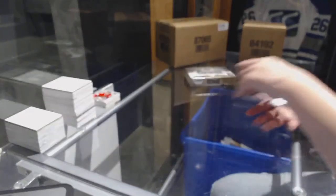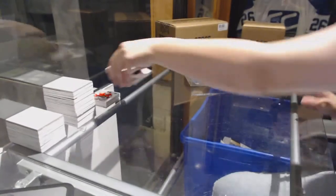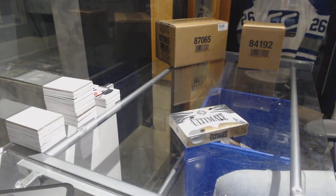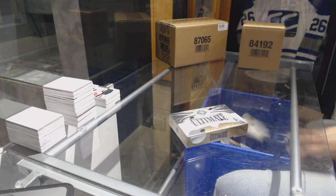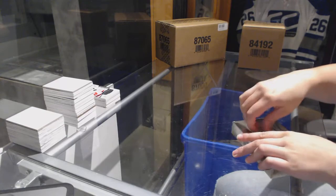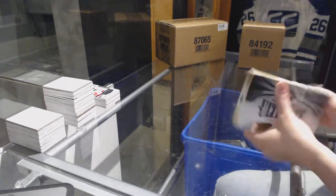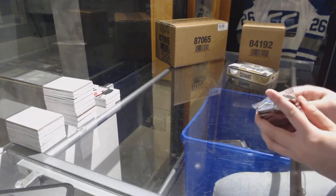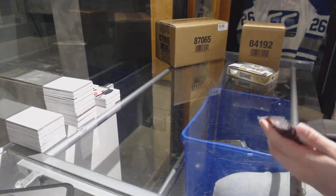Wow, so we've got a patch auto and an ultimate rookie numbered 99 out of this box. I'd say we're doing all right. I feel like we just need a shield to top it off.